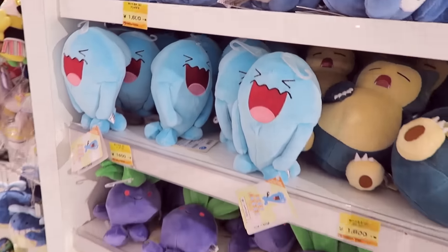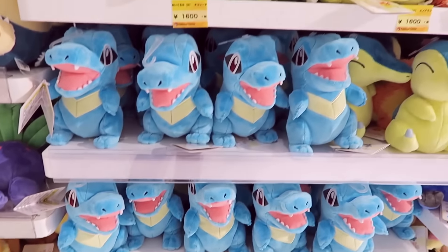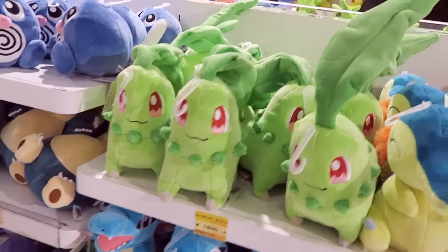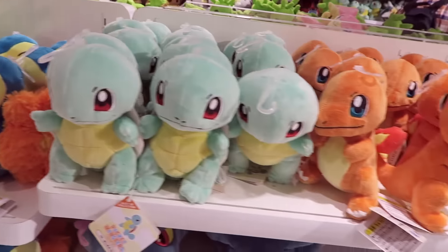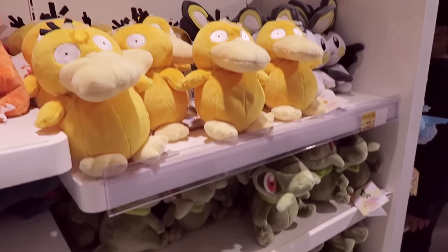More plushes. We've got Wobbuffet there, Totodile, and a very cute Chikorita — you can bend the ears and stuff, it's really cute. Psyduck too.